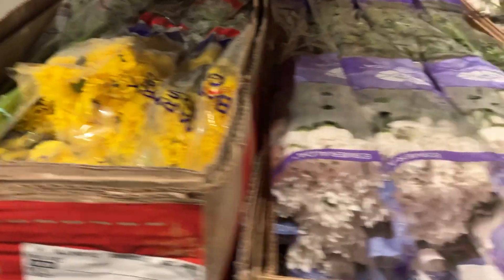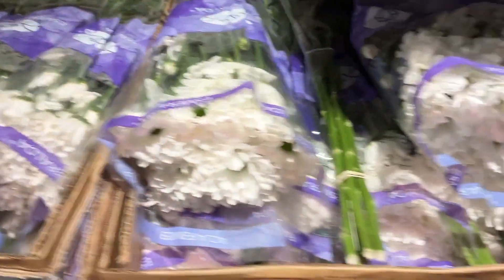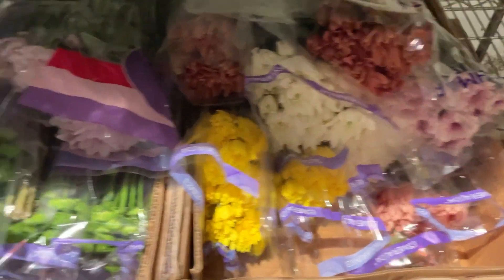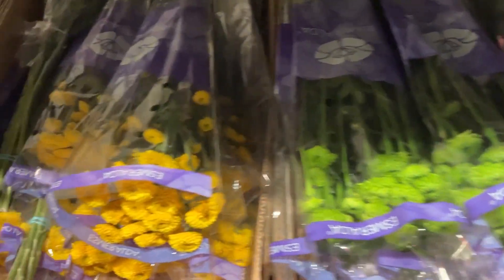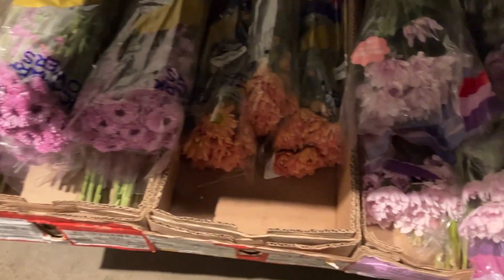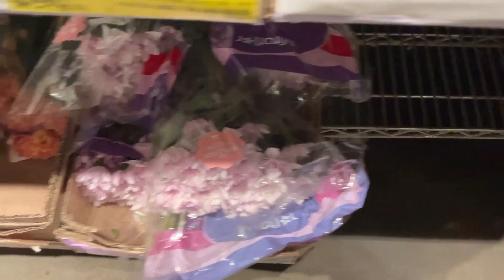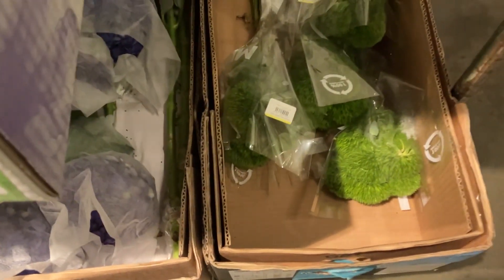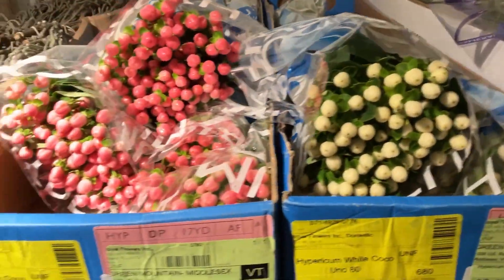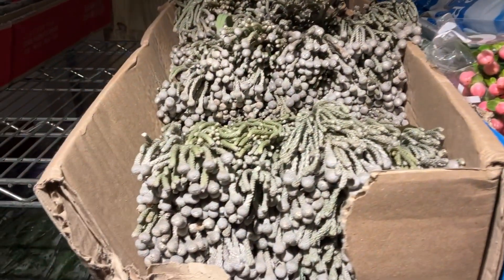We've got yellow daisy, white daisy, purple daisy, lavender daisy. Some sort of cushions there. Buttons — green, yellow, white, lavender. Got some peach as well as some of the pink Melindy there. There's some purple hydrangea. Some green trachellium. Pennycress. We've got hypericum, white and pink. And some silver brunia.